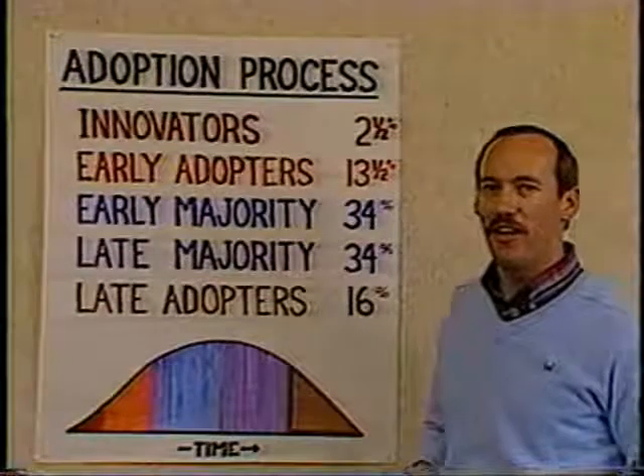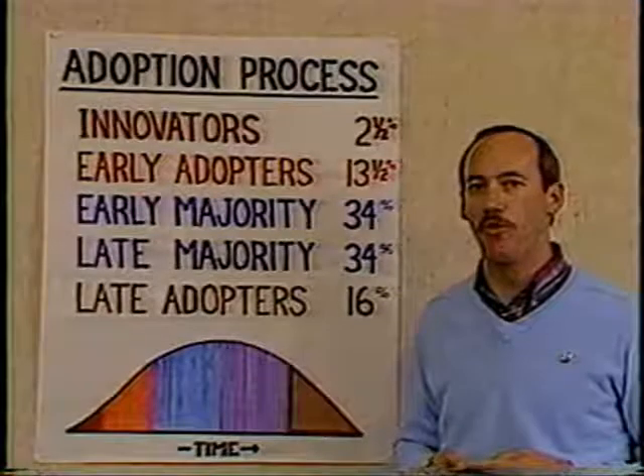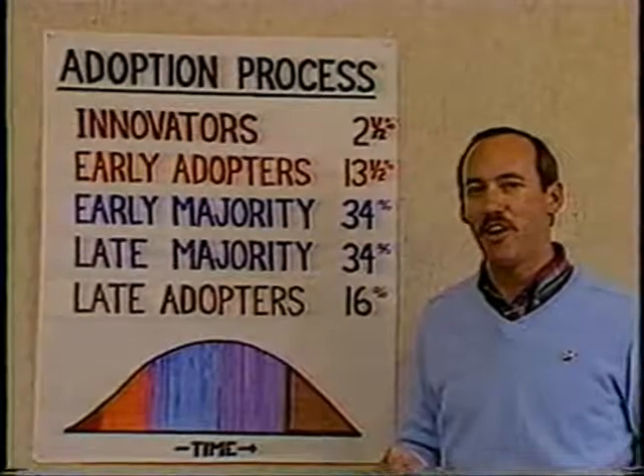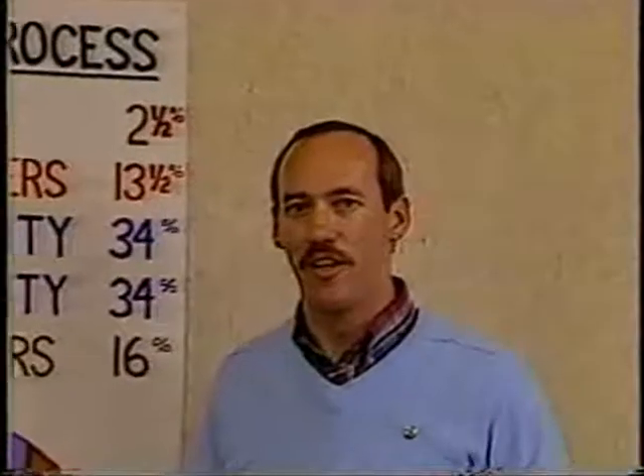More importantly, I think we should look at the roles these people play. There are two primary roles: the role of change agent and the role of opinion leader. The change agent is a group in society which takes the idea and communicates it to others. The opinion leader is the group in society which acts as the role model and takes the idea from the change agent and then spreads it to the rest of society.